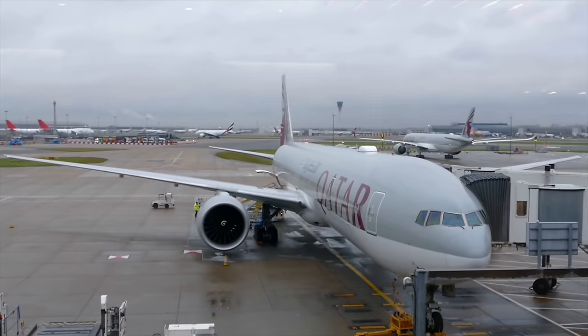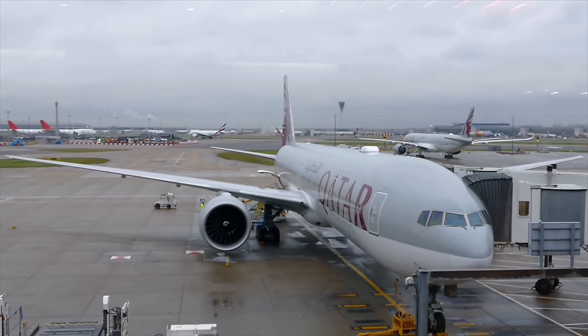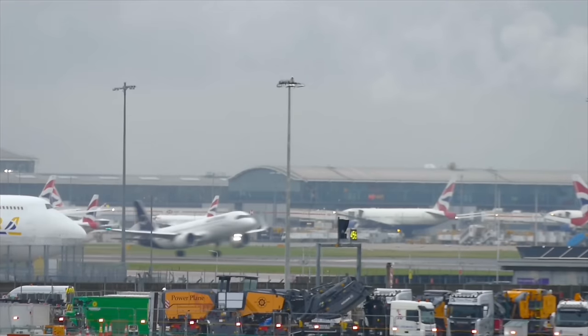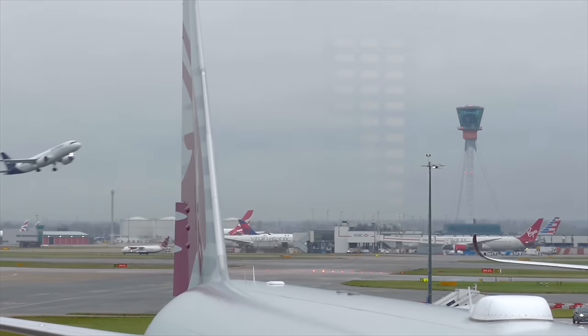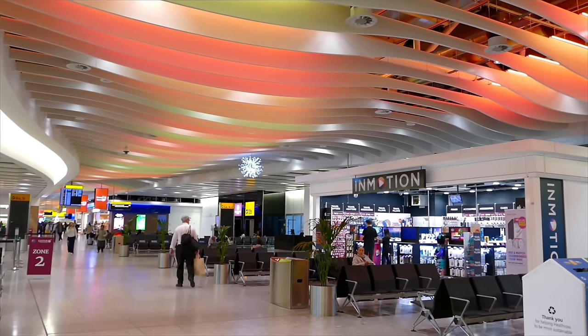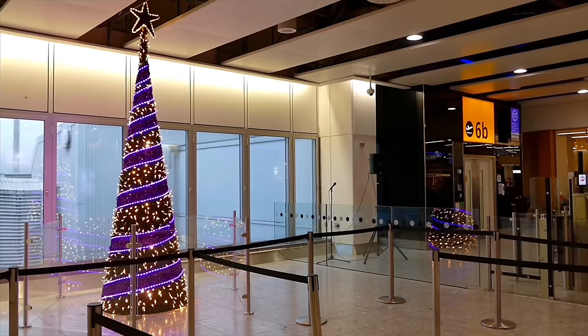Terminal 4 houses the SkyTeam Alliance airlines as well as some of the major Gulf carriers. Back before Terminal 5 opened, it was British Airways' main long-haul base and housed Concorde flights. It's so strange being back here at Terminal 4 — this terminal actually closed during the pandemic, and it's been over five years since I came through the front door. It has changed a little bit, but mostly it just feels like a big nostalgia dump for me.